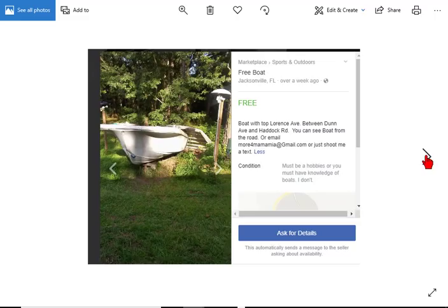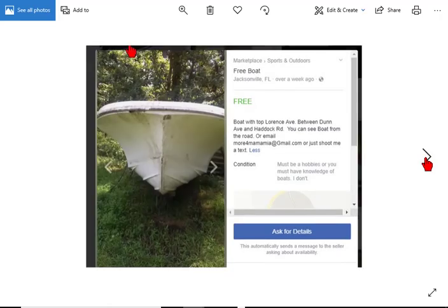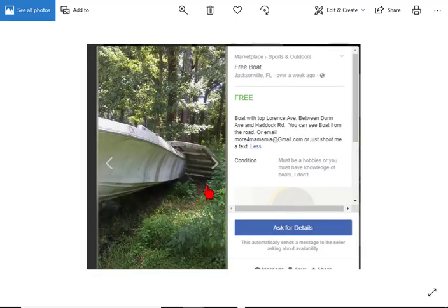Here's another one that had a top at one time. It's kind of a big boat, up in Jacksonville. It doesn't have a top at the moment — there it is in the boat. But it's missing a few things.